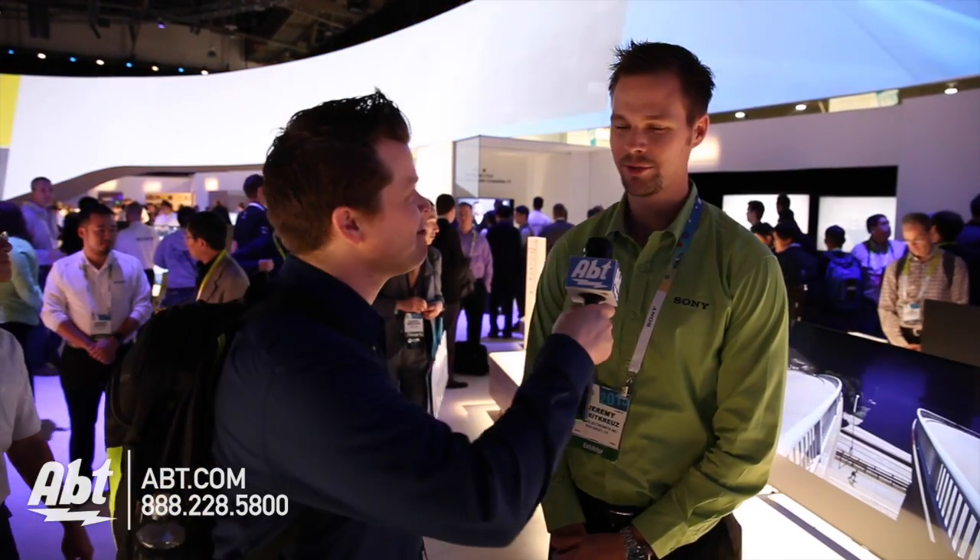Hi, this is Josh from Adapted CES 2015. We've got Jeremy here from Sony to tell us what to expect in all the new Sony 4K TVs. Hi Jeremy. Hey, how's it going? Very good.